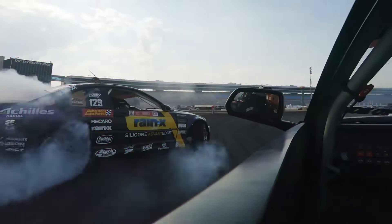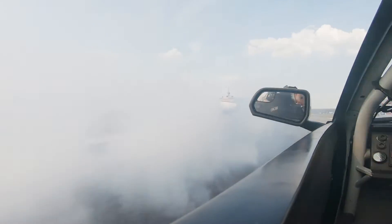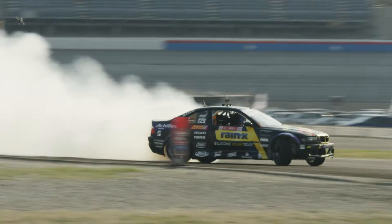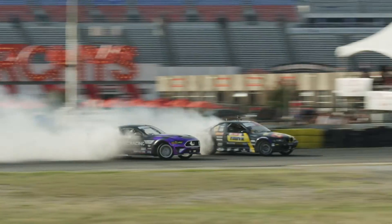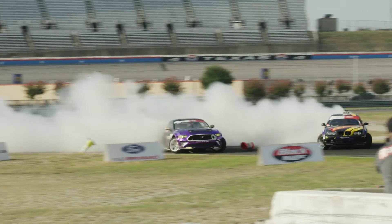Danofa is not going to let him get away, so Hughes has really got to focus on a quality lead run. He does fill that second outside zone and does a pretty good job on that third, clean through the inside clip, and nicely done here through that final outside zone — Danofa pretty much sticking with him through the entirety of the course.